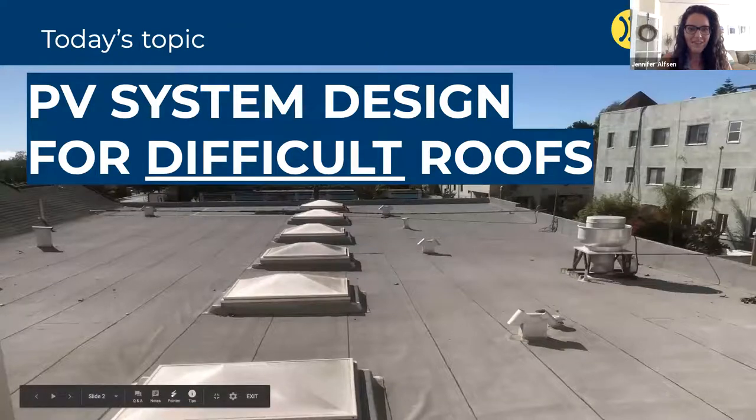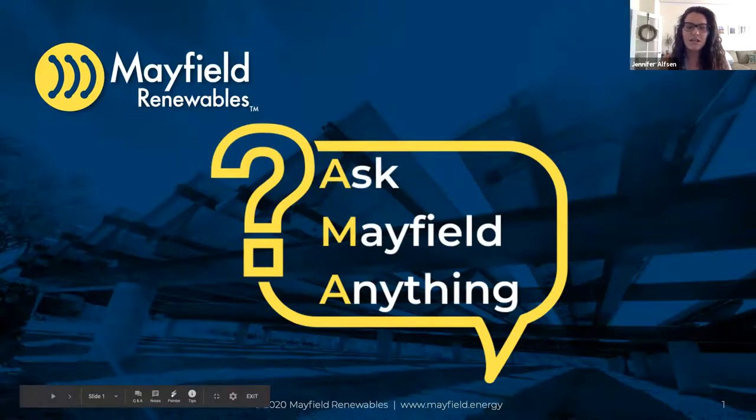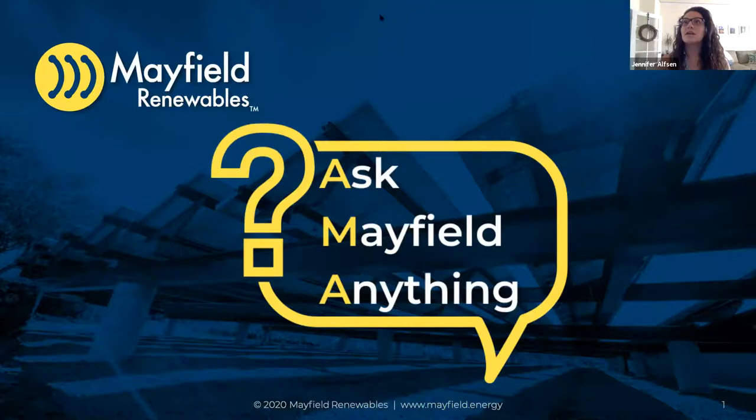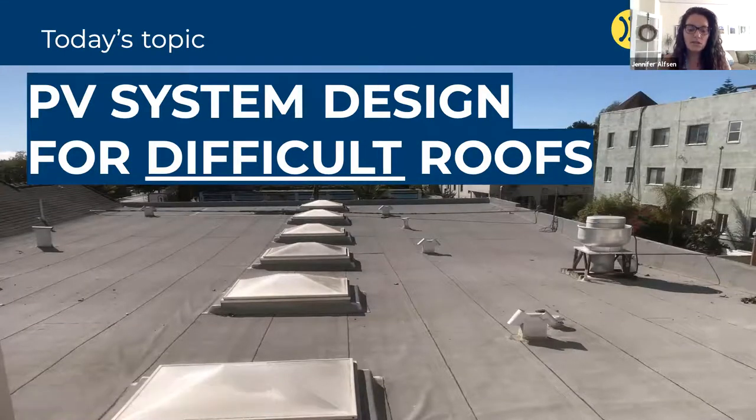Welcome again. Thank you everyone for joining us this morning on Ask Mayfield Anything. This is a monthly live Q&A session on technical topics. Our goal is really to just provide a space to answer your questions live and also dive into some topics and bring some other subject matter experts on the session. Our topic today is PV system design for difficult roofs.